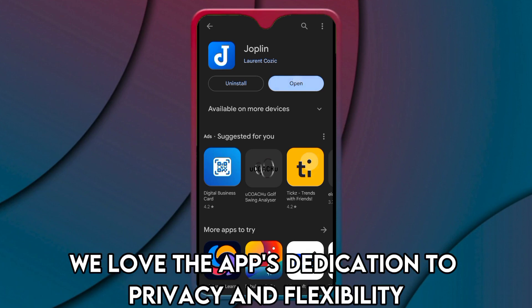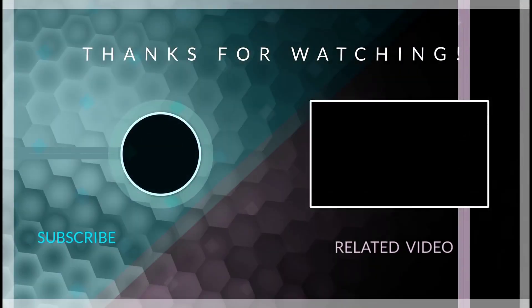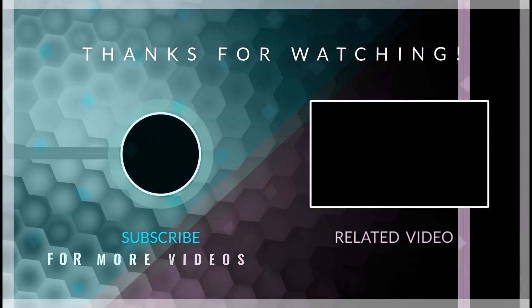So which app is the best from the list? Our top pick is the Joplin app. We love the app's dedication to privacy and flexibility. Thanks for watching — till next time!